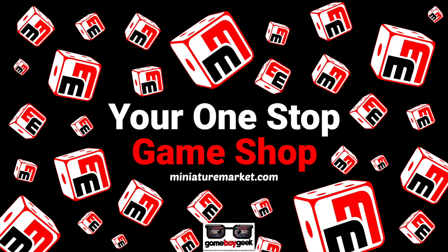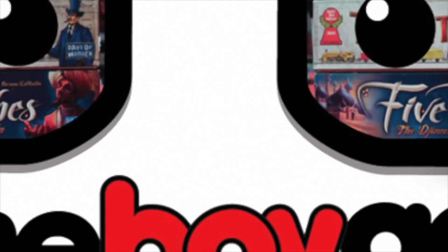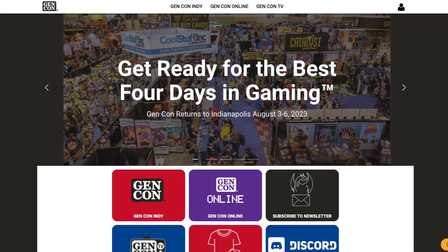Miniature Market has thousands of board games at discounted prices — click the direct link below to see all these Gen Con releases or any other games. Hello my friends, it's the Game Boy Geek here.